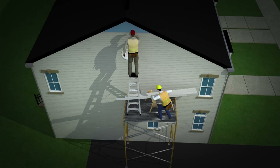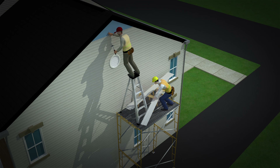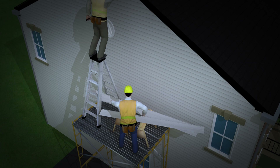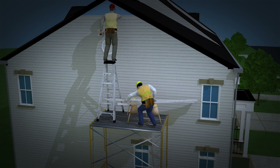Let's look at the events leading up to this tragic incident and see how it could have been prevented. The worker installing siding was standing on a ladder placed on top of a scaffold — a very serious and dangerous OSHA violation. There was also no fall protection for these workers. OSHA requires employers to provide workers with fall protection when they're working on scaffolds more than 10 feet above a lower level.